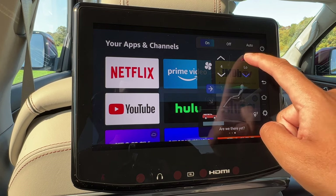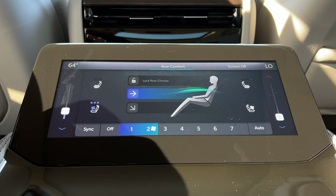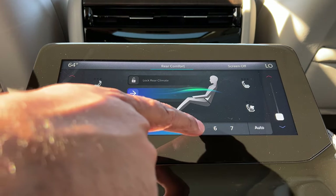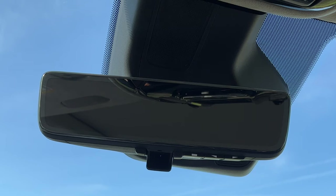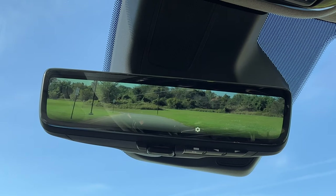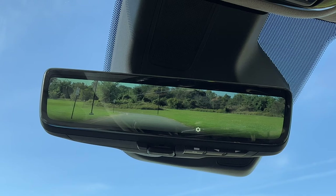Instead of asking the driver 'are we there yet?', rear passengers can check an app called 'Are We There Yet?' right on the screen and also adjust their climate settings from back there. The Grand Wagoneer also comes standard with a 10.25-inch touchscreen display in the middle of the second row for controlling heated or cooled seats and climate. And there's also a screen in the rearview mirror — so if you max out with all the options, you're looking at about nine screens total.